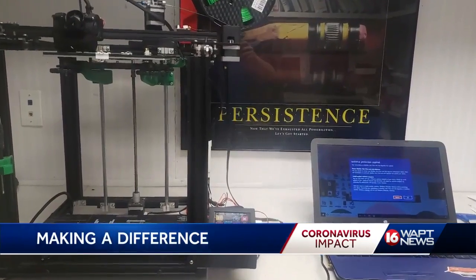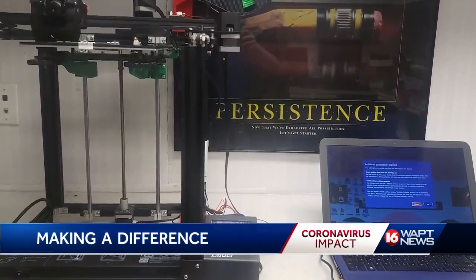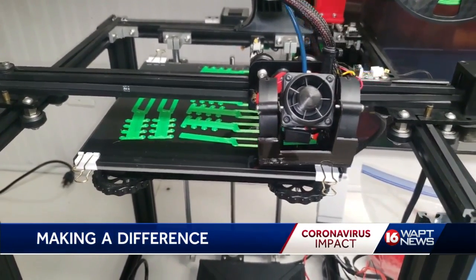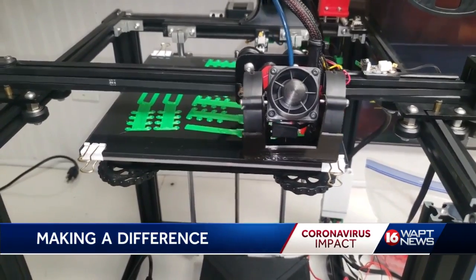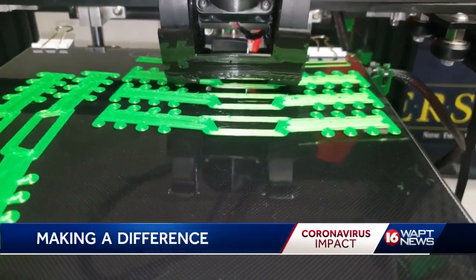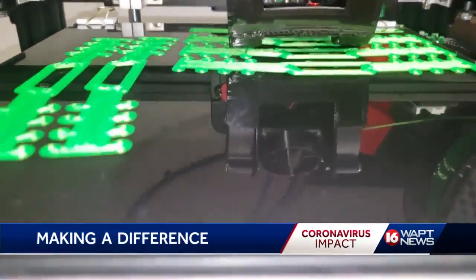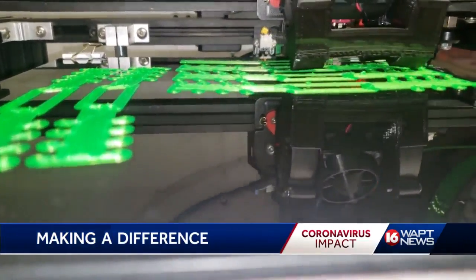I got into 3D printing because I'm a nerd and I thought they were cool. Travis Whitaker's printing hobby is making a real difference. He tells me at the start of the outbreak he offered to print anything UMMC medical professionals might need. A nurse took him up on that and asked if he could print ear protectors for face masks, now that doctors and nurses have to wear them for extended periods of time.